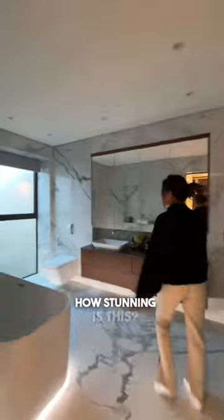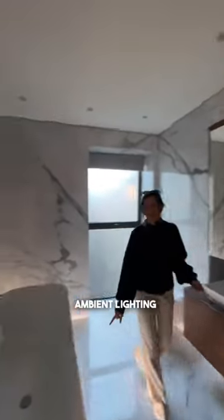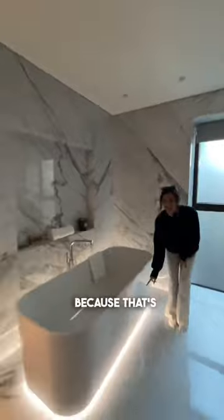How stunning is this — we've turned the lights off so you guys can see the ambient lighting around the bar, because that's pretty cool.